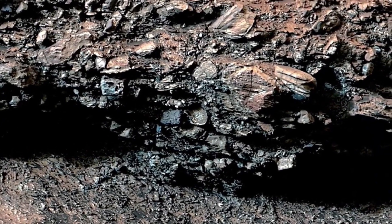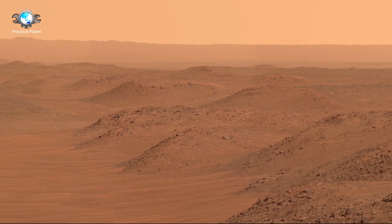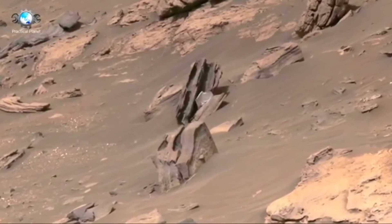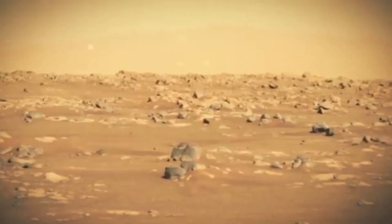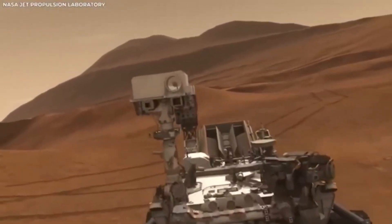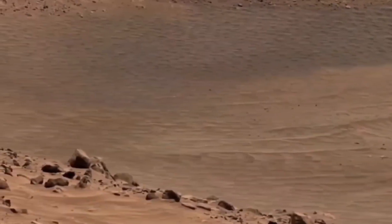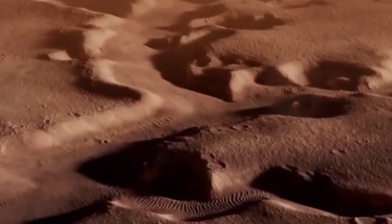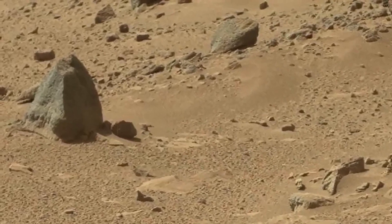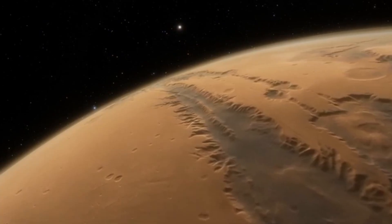Each rover that lands on Mars paves the way for new discoveries and gets us closer to answering some really big questions. Was there ever life on Mars? Could there be life out there somewhere else? The answers might still be far off, but thanks to missions like Perseverance, we're moving closer to finding them. The footage from the Mars rover wasn't just for showing off — it was crucial for giving engineers essential data. This helped them figure out how well the landing system worked. Dealing with the thin and unpredictable atmosphere of Mars always comes with some uncertainty, but watching the landing happen in great detail has provided NASA with valuable insights, key to making future space missions even better.